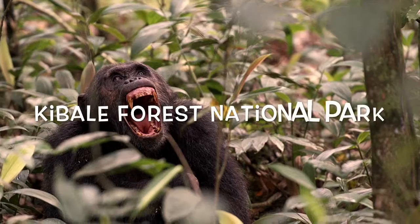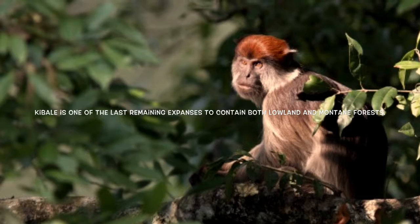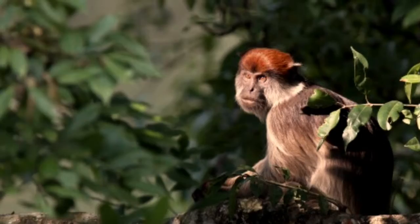Next, I visited Cabale Forest National Park. Cabale is one of the last remaining expanses to contain both lowland and mountain forests.